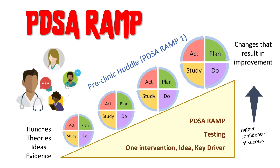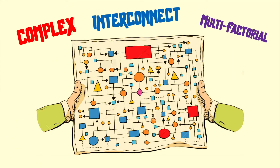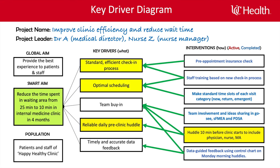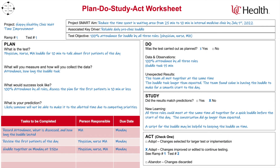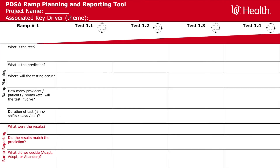This particular ramp, in our example, is all about the pre-clinic huddle. Usually, healthcare systems are complex, open systems where multiple factors influence an outcome. One intervention in itself is probably not going to be sufficient to bring about the overall desired change. Other interventions, or key drivers, will also need to go through similar PDSA ramps, starting with a small test of change and moving to system-wide tests. Your project will likely have several PDSAs required to achieve your SMART aim. The UCHealth templates for PDSA and PDSA ramps can help you stay organized and capture your learnings along the way.